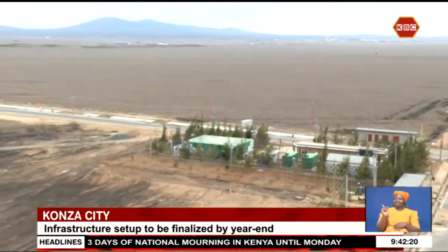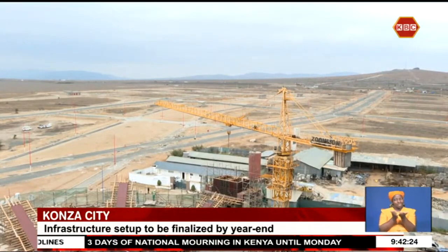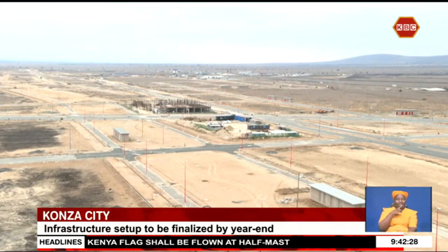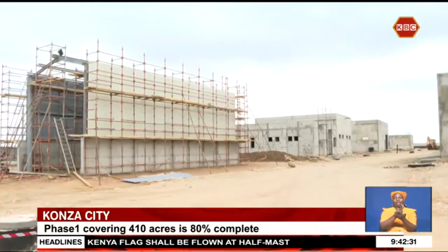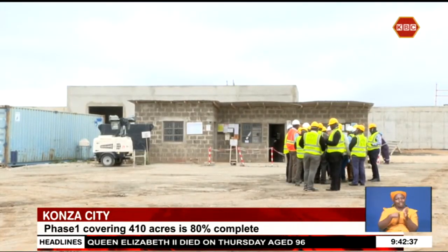The band nearing the main highway is the commercial band. According to the Konza Technopolis Development Authority, all commercial bands in the first phase of the project have been fully occupied, and only 20% of the portions in residential, light industry bands are yet to be leased.